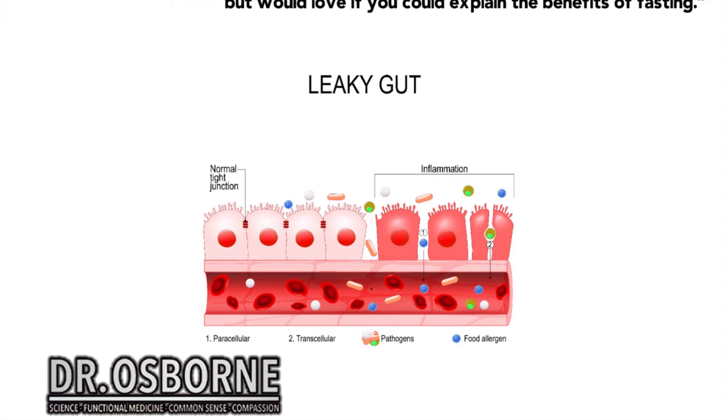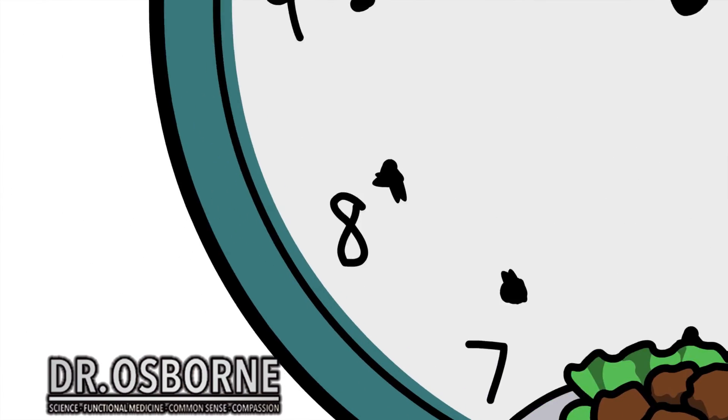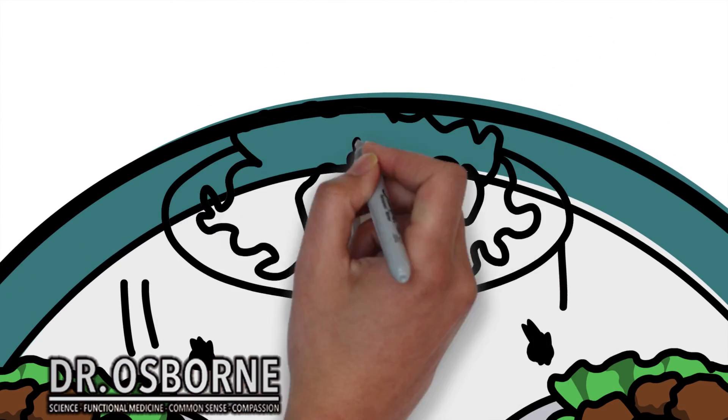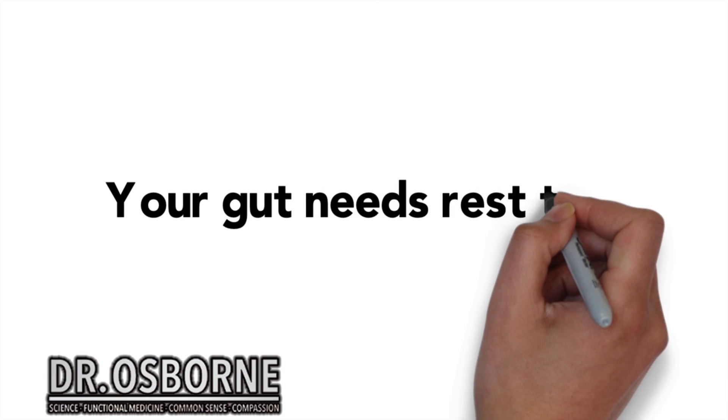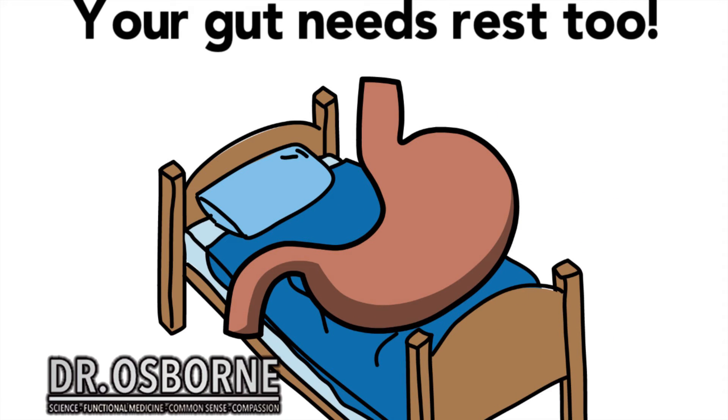A lot of advice out there says eat small meals throughout the course of the day — eat every two hours, every hour. This is one of the old weight-loss metabolism myths: that eating small meals frequently increases your metabolic rate and improves weight loss. It's not true. The benefit of fasting is it gives your gut rest. Your gut needs rest too, just like your muscles. If we overwork our guts by eating foods we're allergic to, having an overgrowth of yeast or parasites, eating too frequently, or eating foods that are very hard to digest — like dairy or legumes — we don't give our gut a break, and over time it will wear down and develop a greater potential for leaky gut.